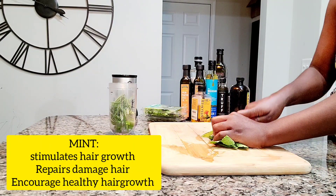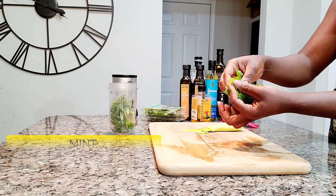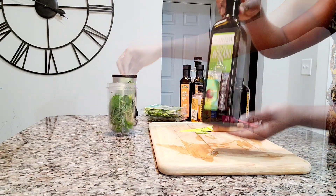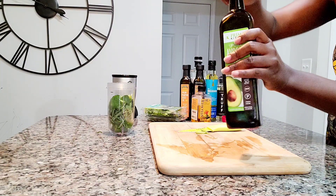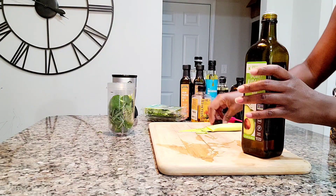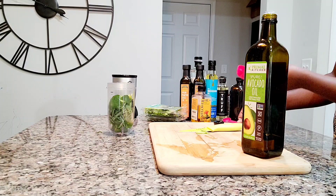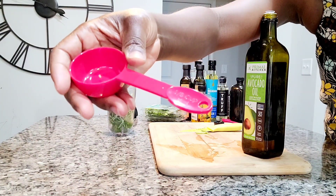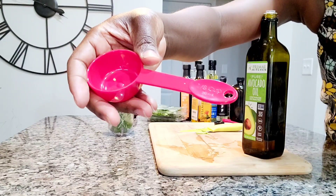I already cleaned all these things before putting them back. I'm using this amount, and I'm going to go ahead and add my avocado oil. Avocado oil deep conditions your hair, it treats scalp dryness, and it stops dandruff. Avocado oil is really really good.